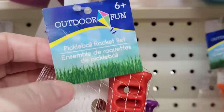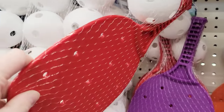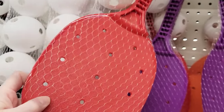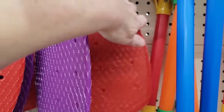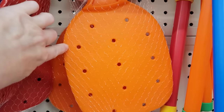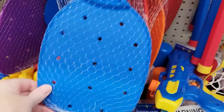They have some new outdoor fun toys. These are the Pickleball racket sets. They have four colors: blue, orange, red, and purple. These are incredibly well made and they do come with the ball. They're for ages 6 and up, and they're roughly about 13 by 6 and a half inches.